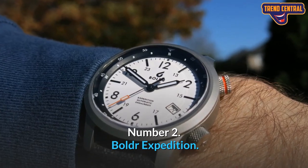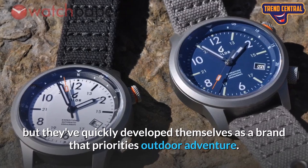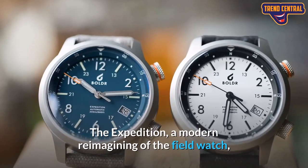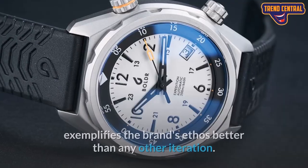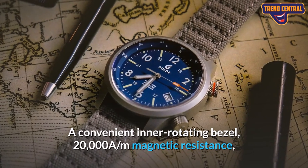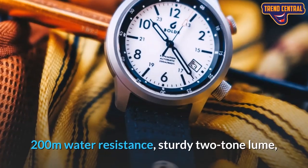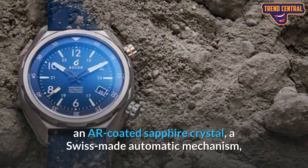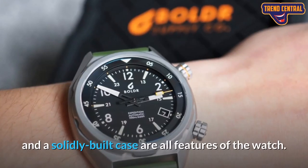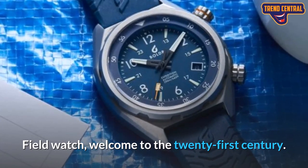Number 2: Boulder Expedition. Boulder Supply Company is a newcomer to the watch scene, but they've quickly established themselves as a brand that prioritizes outdoor adventure. The Expedition, a modern reimagining of the field watch, exemplifies the brand's ethos. Features include a convenient inner rotating bezel, 20,000 A/m magnetic resistance, 200 meters water resistance, sturdy two-tone lume, an AR-coated sapphire crystal, a Swiss-made automatic movement, and a solidly built case. This is the field watch, welcome to the 21st century.